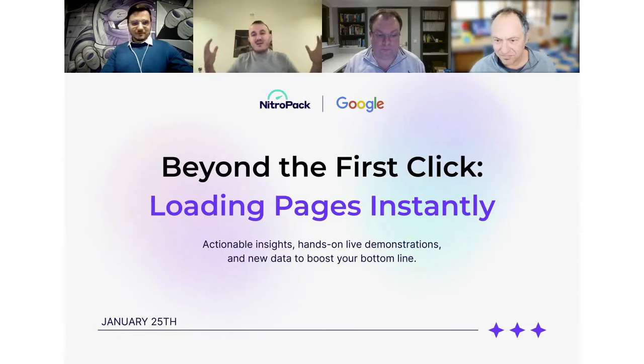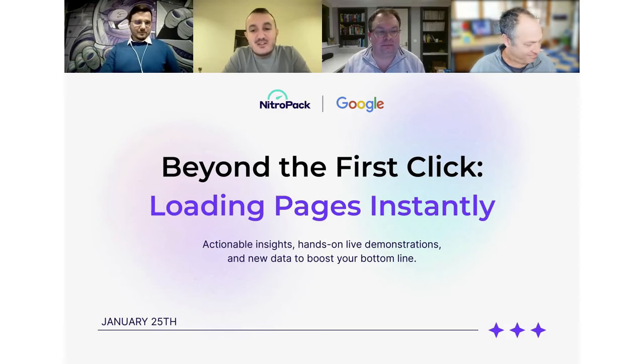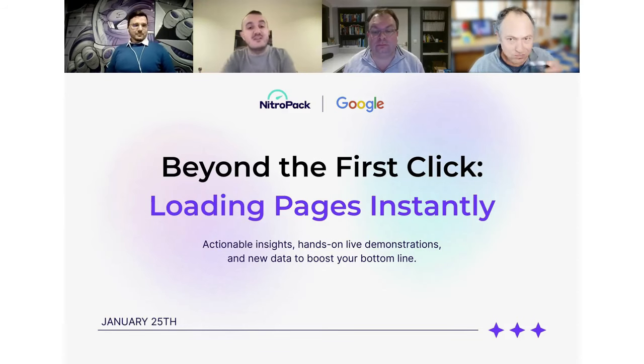Welcome everyone to our fourth webinar. Today we have a super interesting topic and amazing speakers and participants. I'm super happy to see so many of you joining. Today we're going to talk about performance, but from a perspective we've never touched before — it's the performance that the user experiences on their journey to actually accomplish the business goal of the website.